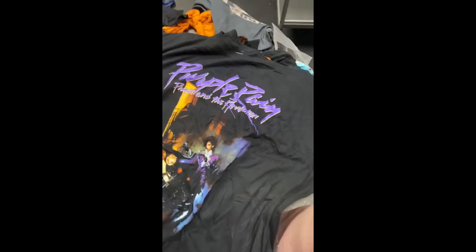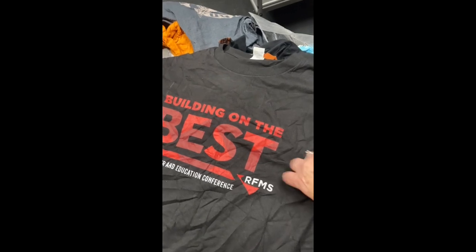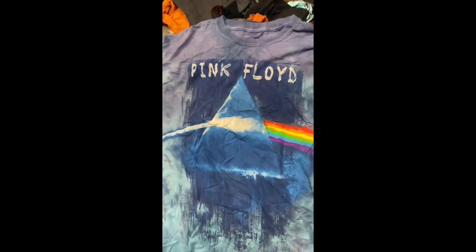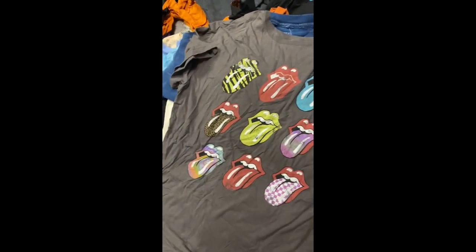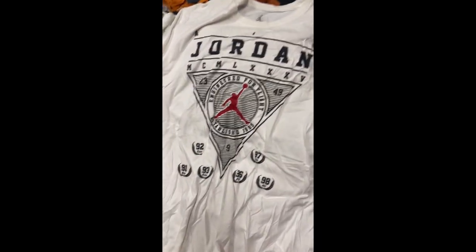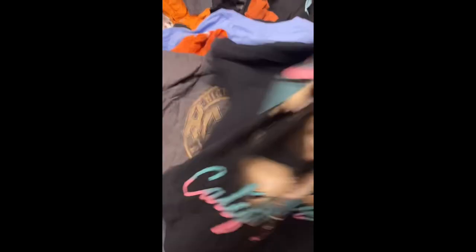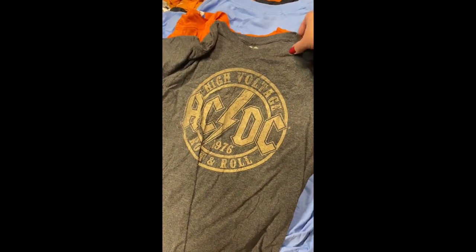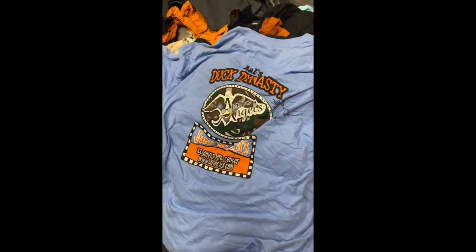More from the graphic tee bale. Purple Rain — I think we usually get two or three of these in every bale. Harley Davidson. Pink Floyd. Harley Davidson. Rolling Stones. Sublime. Air Jordan. Tupac. AC/DC. That one is a Durant. And Duck Dynasty — how fun. And Clint Boyer.